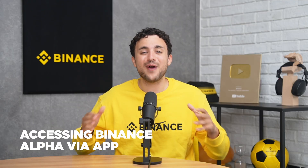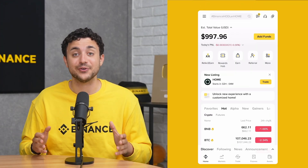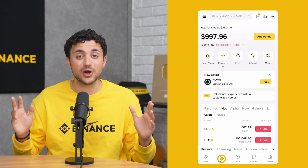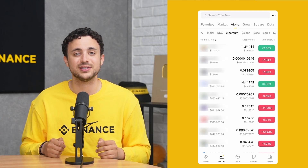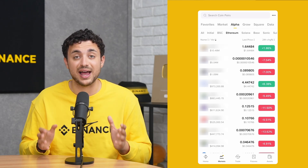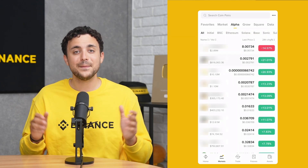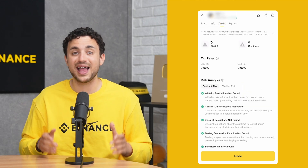Let's go through how you can access Binance Alpha in the Binance exchange via the app. First, open the Binance app and log into your account. By default, you should be on the exchange already. Head to the Markets section and tap the Alpha tab to browse all featured tokens. Please take note that these are still on-chain Web3 tokens, so they are subject to greater fluctuations and risks. You can toggle across different networks here. Pick a token to view real-time charts, project info, audit statuses, and more.